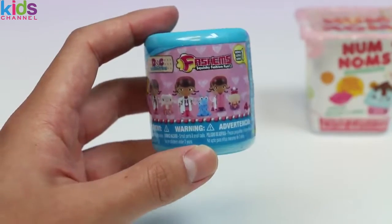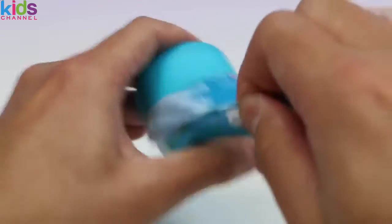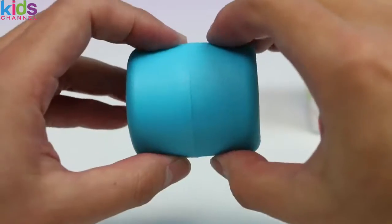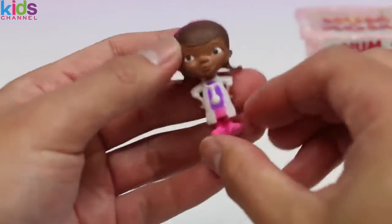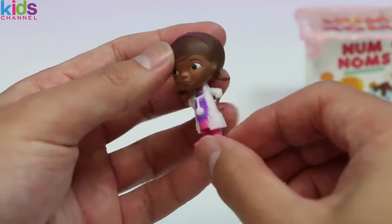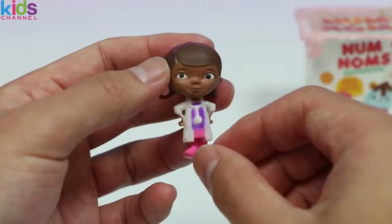Let's check out this Doc McStuffins Fashems! Well, if it isn't the Doc herself! If you guys remember from the last surprise video, she was in a pink lab coat. Now she's in her signature outfit! Good to see you again, Doc McStuffins!